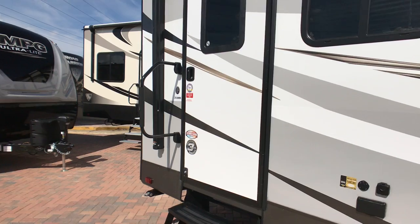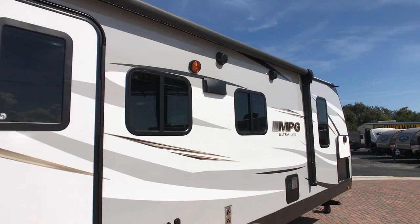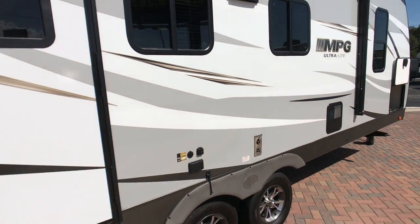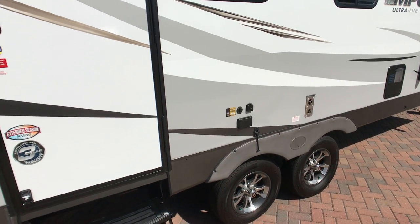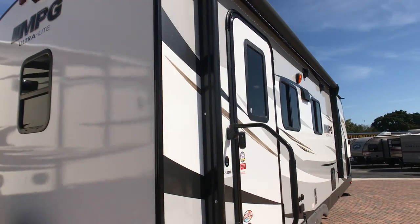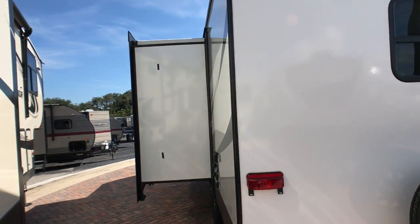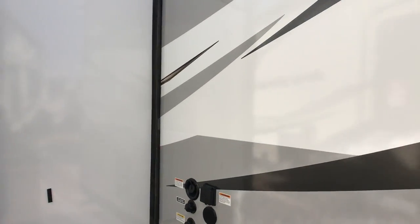Starting on the outside, going over a few features here: power awning, LED lighting underneath that awning, exterior speaker outside, pass-through storage up front. There are also connections for your TV if you'd like to put that outside, or just some outside electrical connections. Nice big window in your door, and you're still getting your vacuum-sealed laminated fiberglass sidewalls on the rear and front of this trailer.